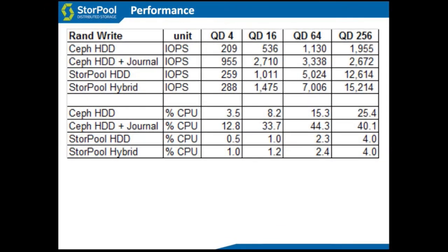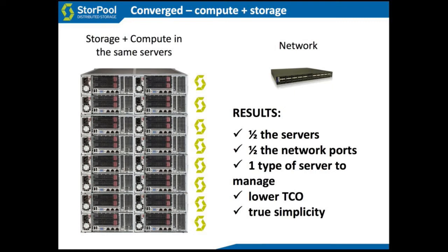This kind of performance allows you to efficiently combine storage nodes and compute nodes — storage and compute on the same servers. If your storage system is very CPU-hungry, you can't combine it with other workloads. But if the storage system is fixed to one or two CPU cores, you can use the remaining cores for compute workloads. This is called the converged architecture. It gives you roughly half the servers, half the network ports, only one type of server to manage — so when you need to grow the system, you just buy another box of the same kind. It's lower total cost and a lot simpler to manage.